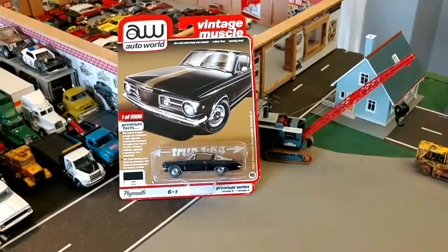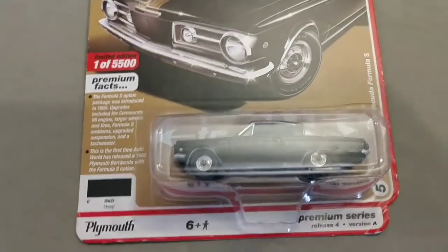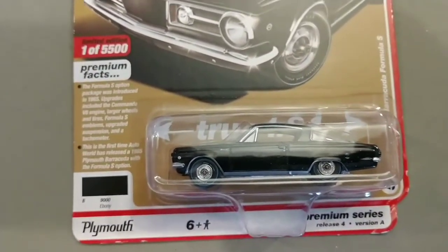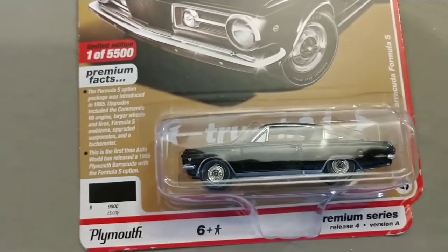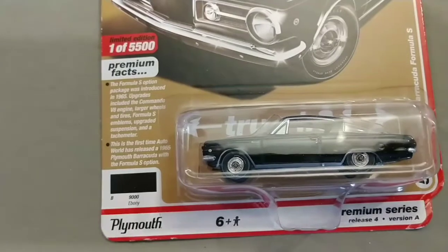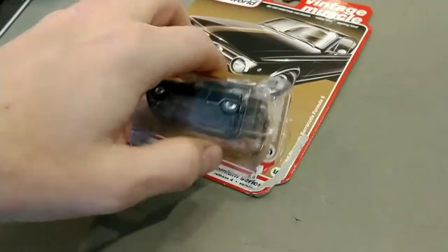In 1965, when muscle cars were just getting started, this was one of the first. If you look at the body lines, you can kind of tell how it resembles the '65 Mustang a little bit. I'm sure they were competing against each other in sales. The Formula S options included a Commando V8 engine, larger wheels and tires, Formula S emblems, upgraded suspension, and a tachometer. This thing must have been amazing.